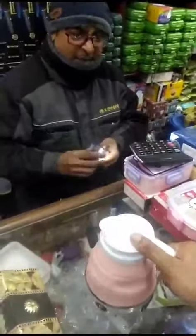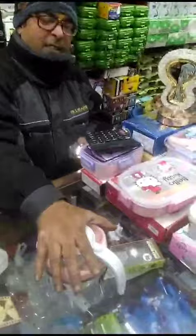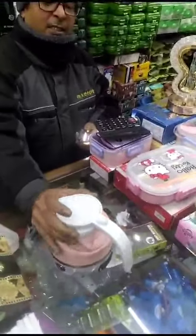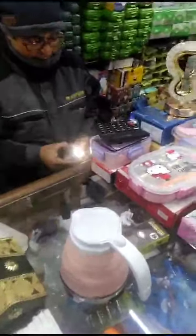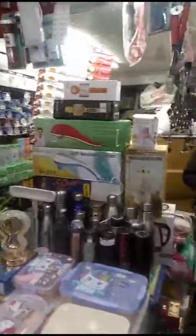This is a table, this is a foldable kettle — you can use this, fold it. What price is it? Only 280 rupees.